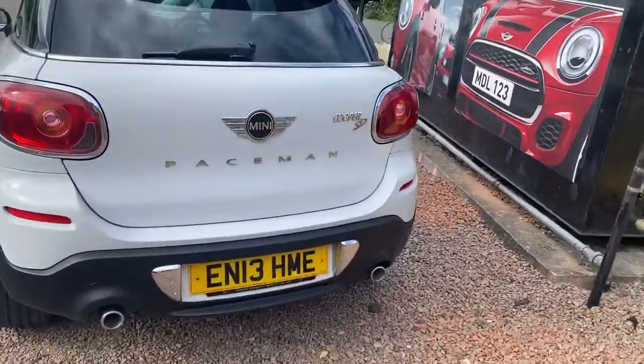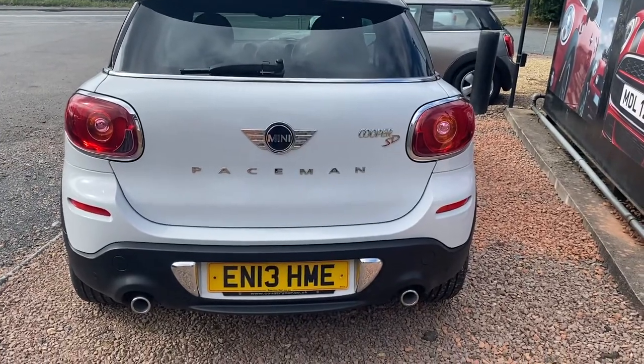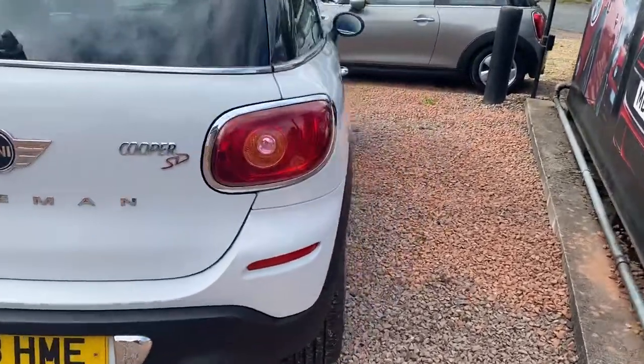The specification on the interior just gets better than what's on the outside. With the Coupé SD you get the twin pipe exhaust as well, which is lovely.